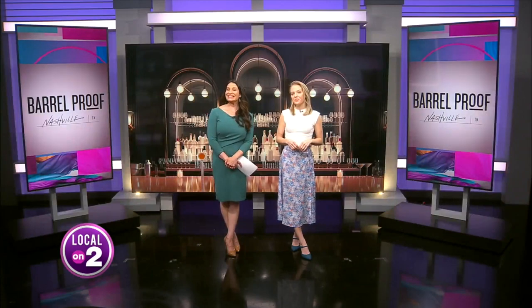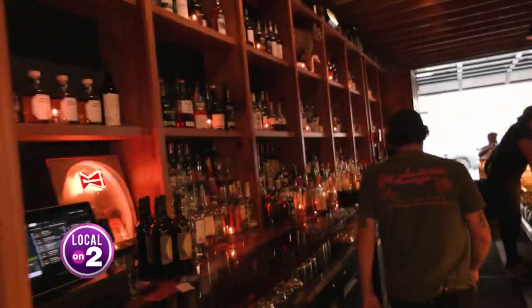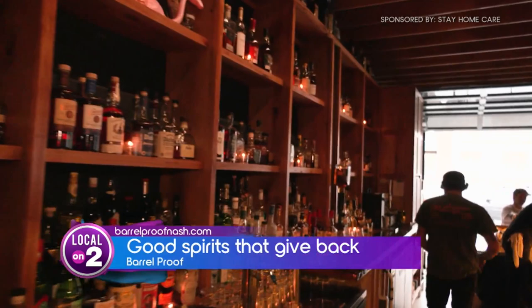It's a neighborhood bar with over 200 whiskeys, bringing a little New Orleans to Nashville. Tucked away in Germantown, Barrel Proof has world-class offerings, making everyone feel right at home. It's a place where everyone knows your name — that's the goal of Germantown's newest watering hole, Barrel Proof.